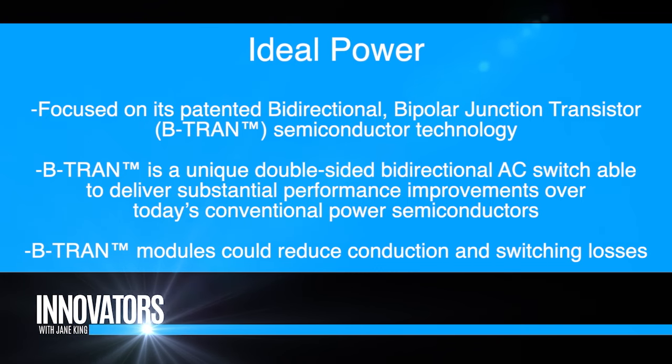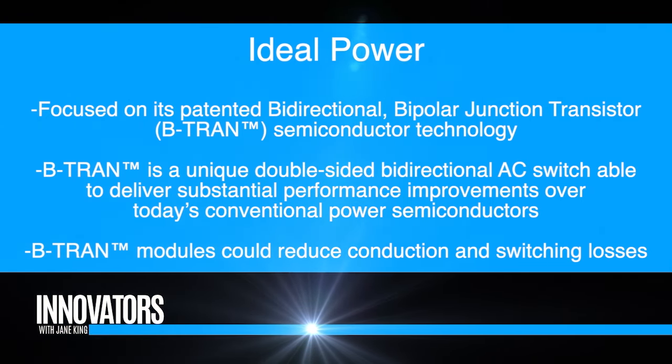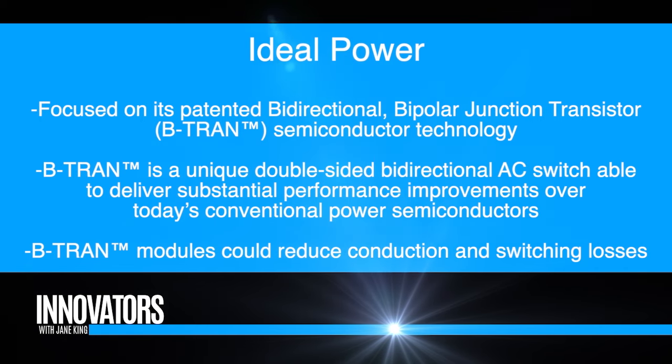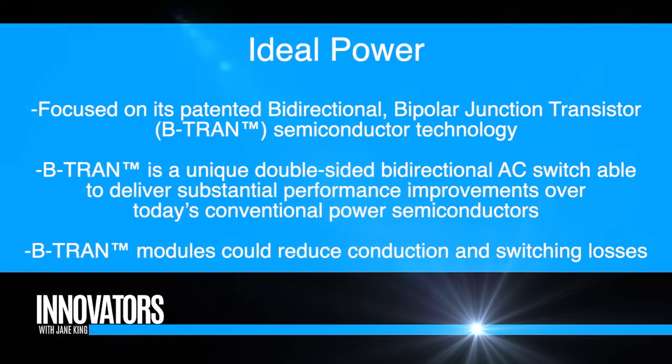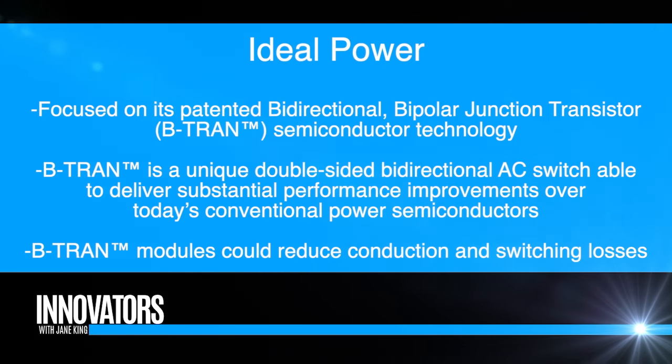We're already working with some of the world's largest automobile manufacturers and hoping to work with more as time goes on. What a lot of people don't realize is that semiconductors in an electric vehicle are actually the second largest cost component after the batteries — they make up a pretty substantial cost. So if you can come up with a technology that is more efficient and lower cost, it can help bring up performance and also help lower the cost of electric vehicles.